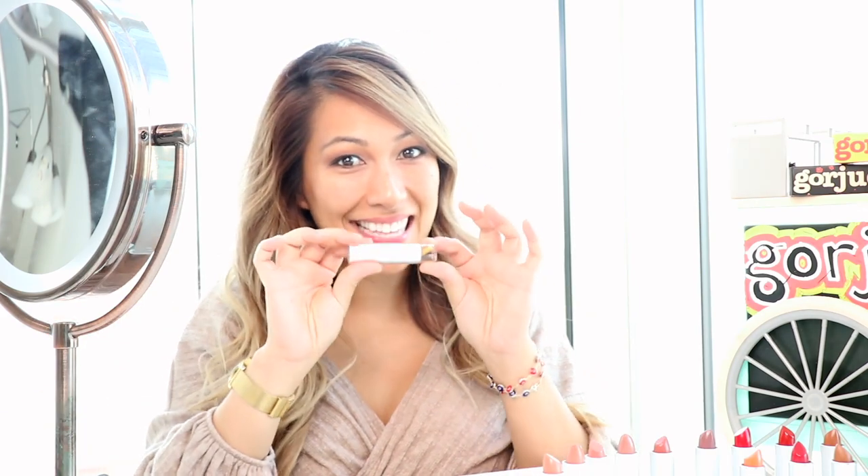Oh yeah. Doesn't that make it so much better? Now it looks like it's more natural on me, and the pink is just really highlighted in the center. And people can ask what are you wearing — Shrimp Fried Rice! The next one is Egg Roll!